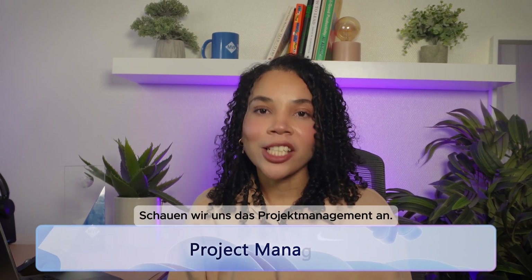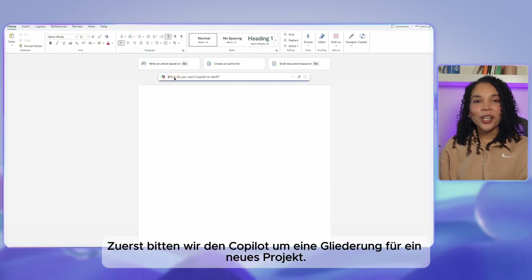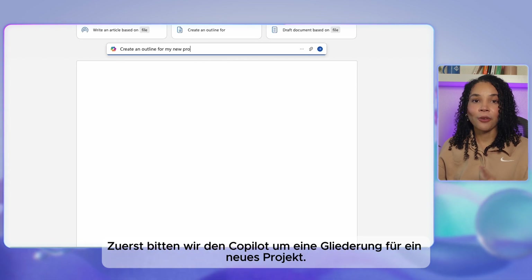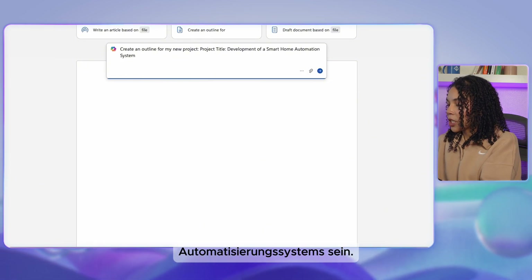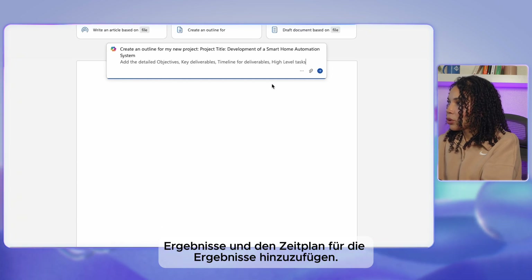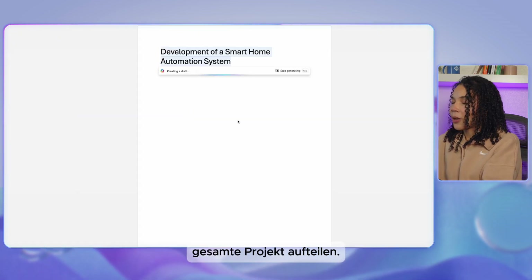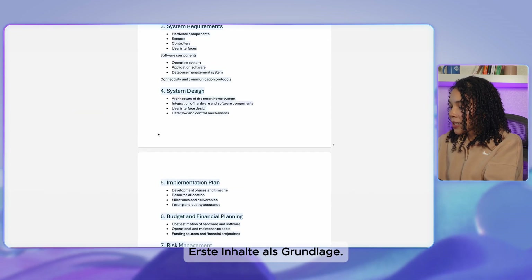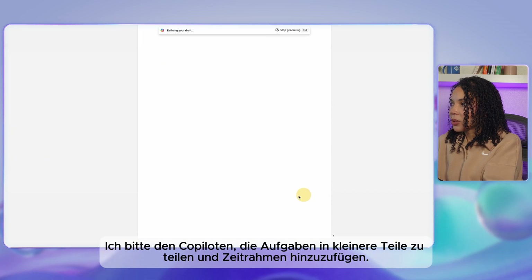Now let's look at project management. Co-pilot can create a project plan based on your requirements and keep projects on track, helping you monitor progress, assign tasks, and set deadlines effortlessly. We'll ask co-pilot to create an outline for a new project — in this case, the development of a smart home automation system — with detailed objectives, key deliverables, timeline, and high-level tasks split into 10 end-to-end tasks. We'll then ask co-pilot to break those tasks into smaller segments and add an allocated time frame to each task.